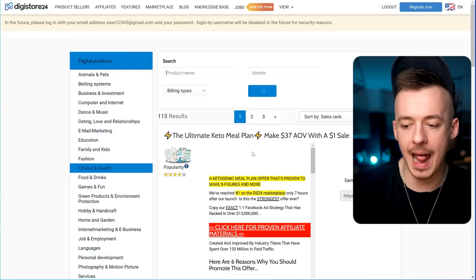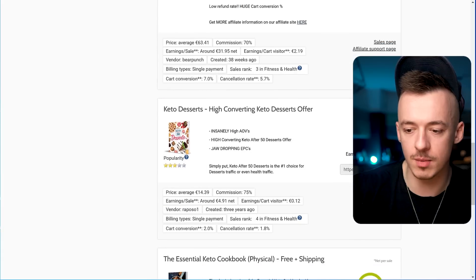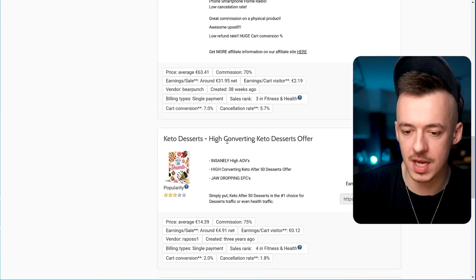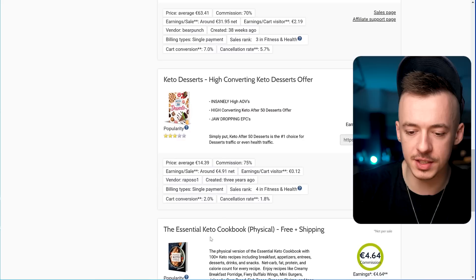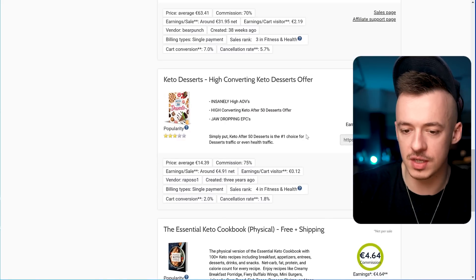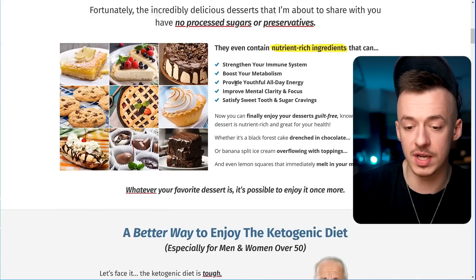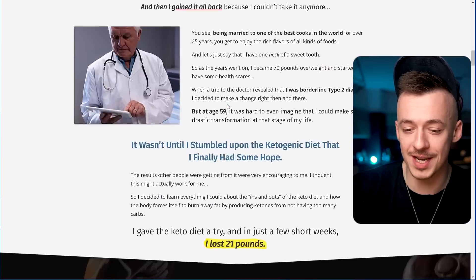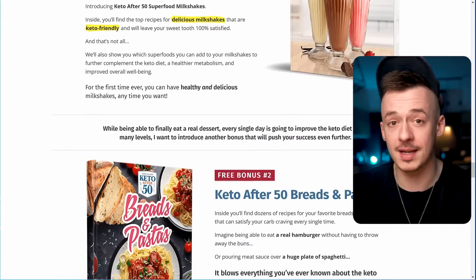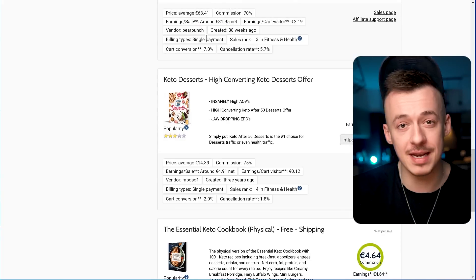Go to Digistore and select the health and fitness category. The offer I'm going to go with is the Keto Desserts cookbook. Let's check out the sales page — it looks very good. This is the product I'm going to show you how to promote, but this method works for any product, any CPA network, any CPA offer. It's super simple and you are just going to be using free tools.